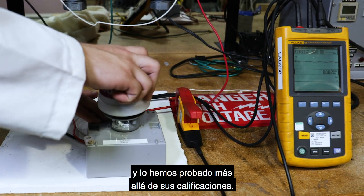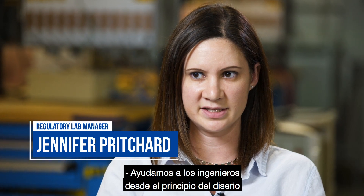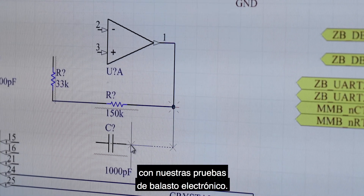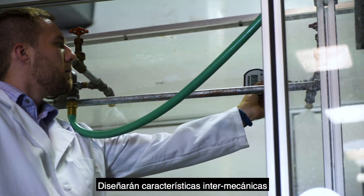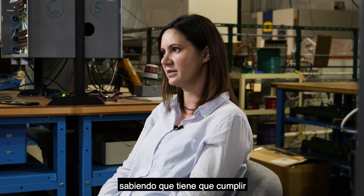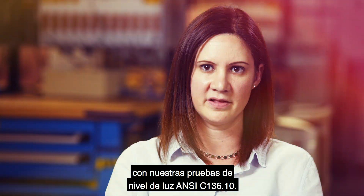We've tested beyond its ratings. We help the engineers early in the design and throughout the entire design process, so we know it'll comply with our electronic ballast testing. They design in certain mechanical features knowing it has to comply with our rain test, and they check the different light levels knowing it has to comply with our ANSI C136.10 light level testing.